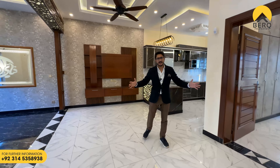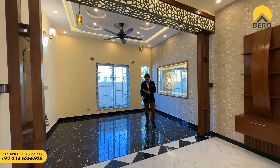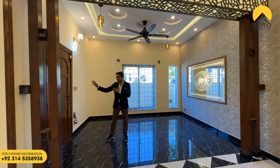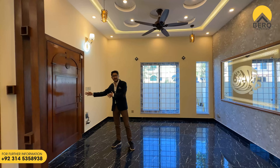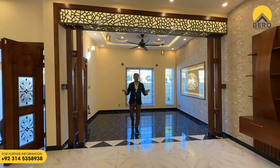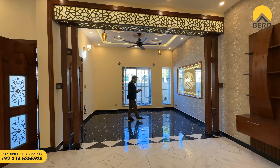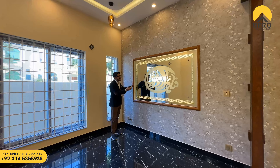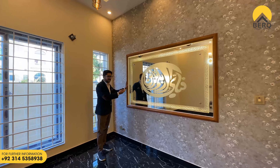This is basically the TV lounge area — you can see the TV lounge with black tile floor, which has a very different look. And this is basically the drawing room; it has access to this area. This whole area we can close, like a bifurcation type. The wall design inside the house is very beautiful — this is a Quranic inscription, a very beautiful work.